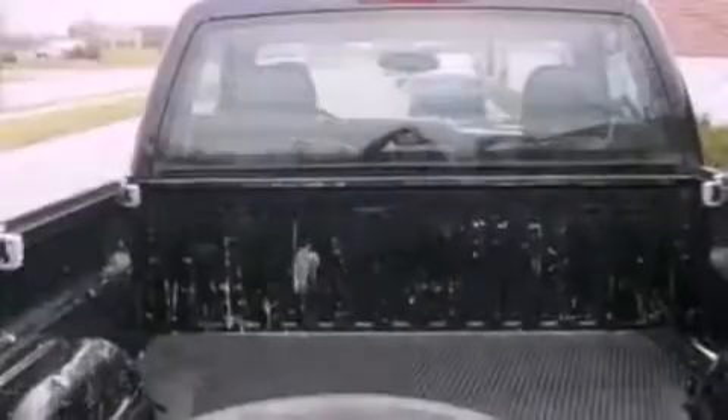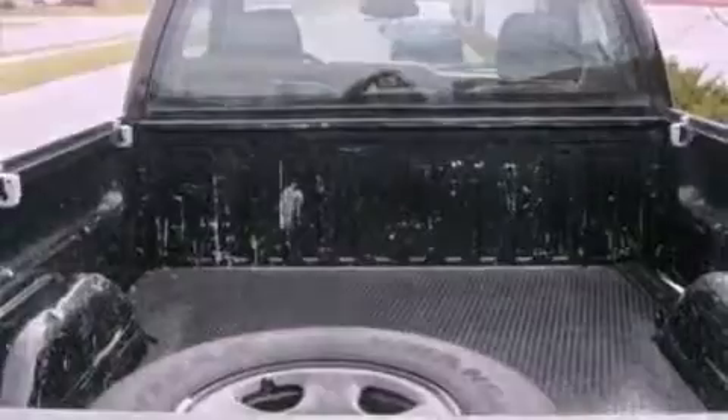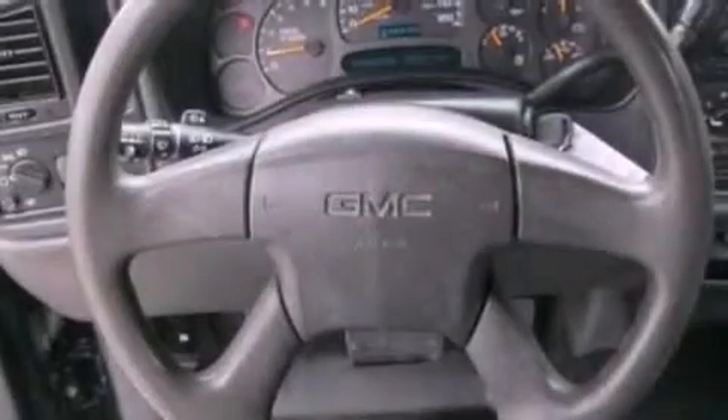Additional features include an anti-lock braking system, a passenger side airbag, door reinforcement beams, and an auxiliary power outlet.